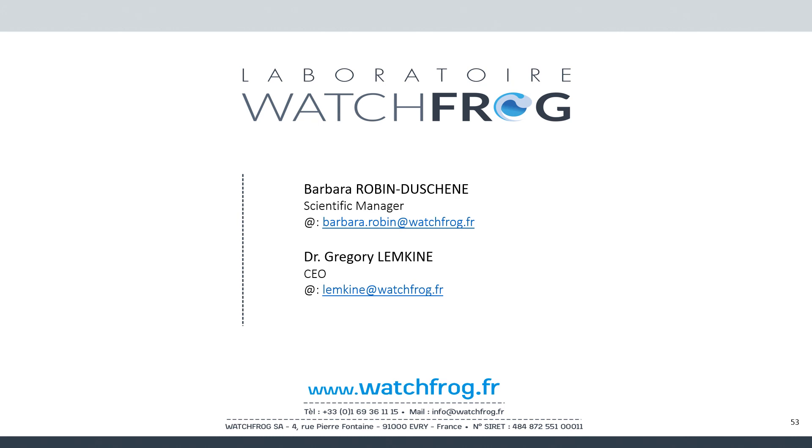I'd like to thank my colleague Barbara Robin-Duchenne who helped me prepare this presentation, and I'll be happy to follow up with your questions.